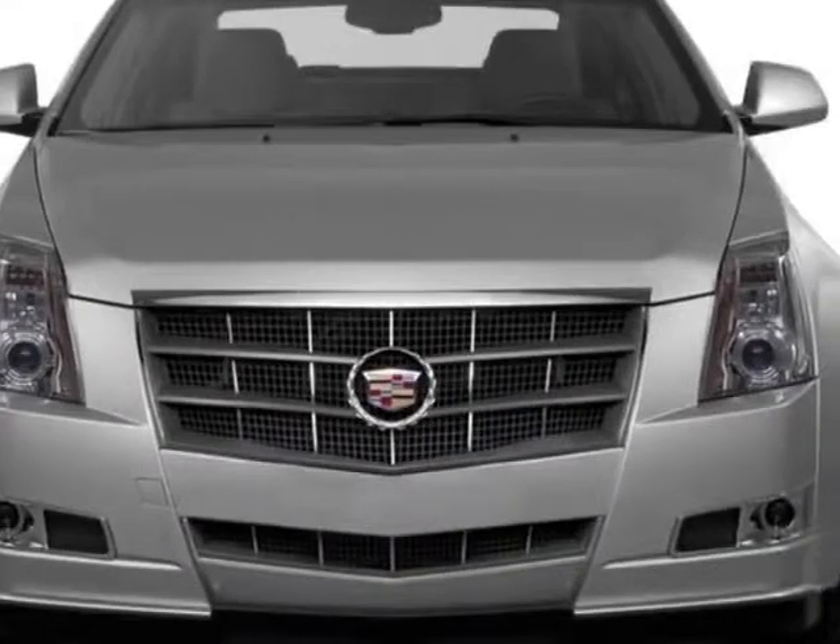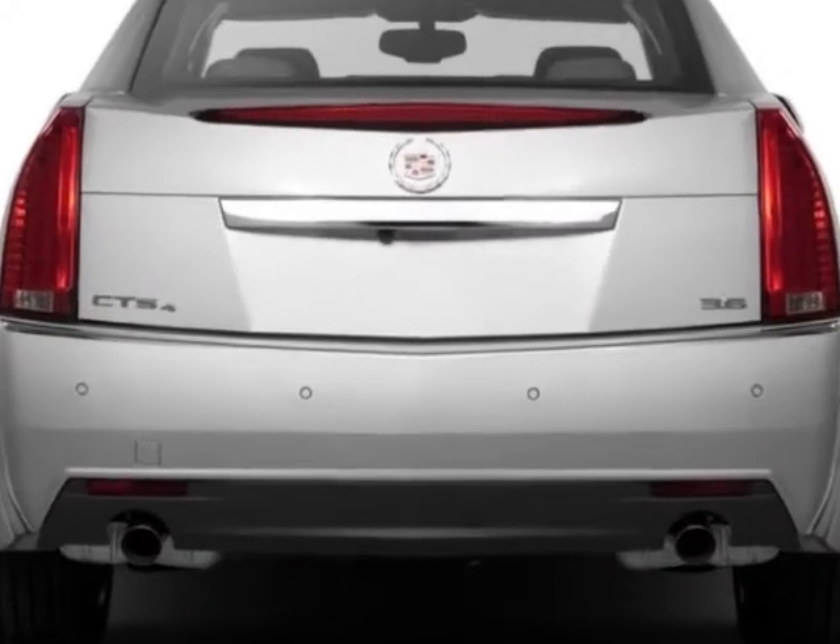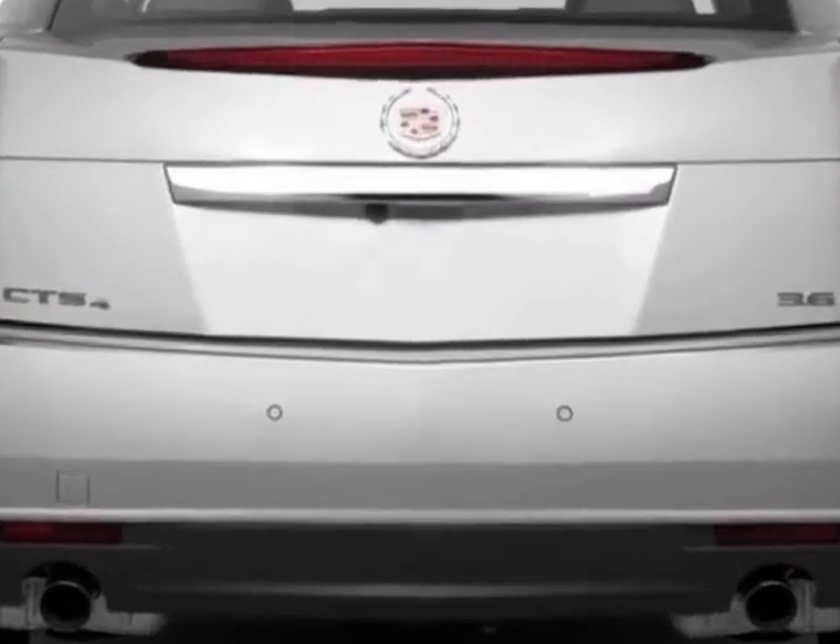Come take a look at this new 2013 Cadillac CTS Sedan. For your protection, this vehicle has a full factory warranty.